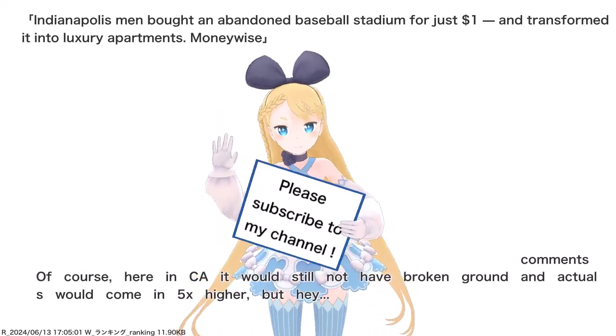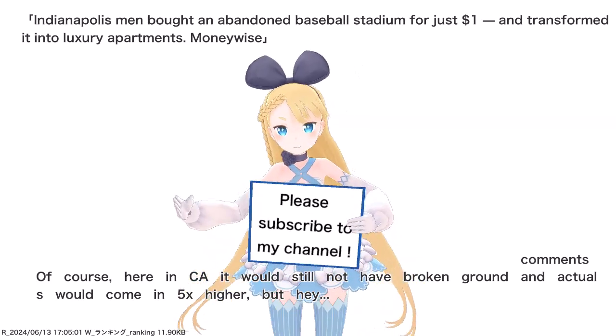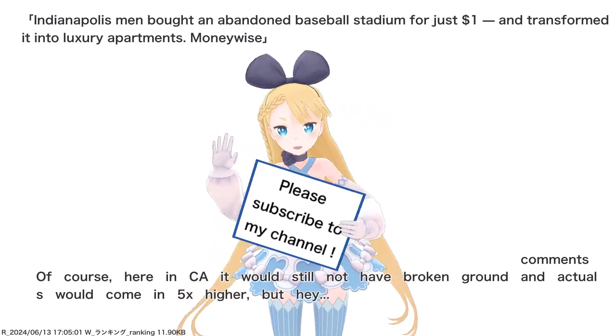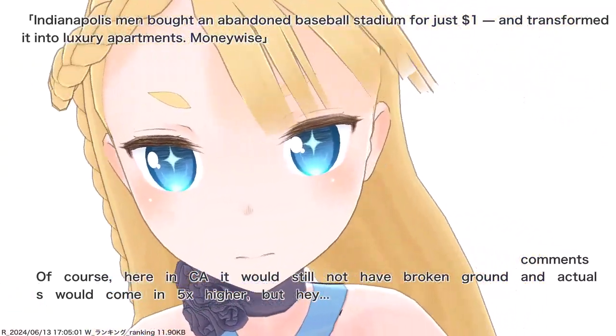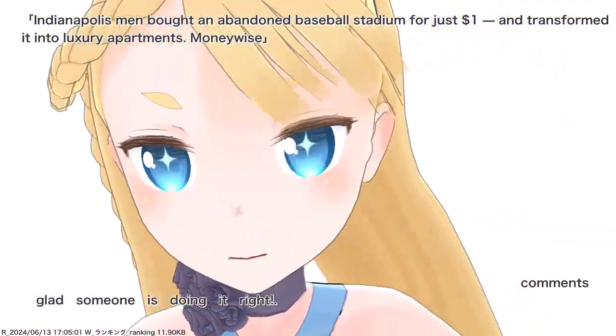Of course, here in California it would still not have broken ground and actuals would come in 5x higher. Glad someone is doing it right.